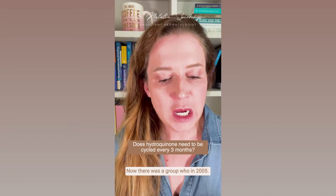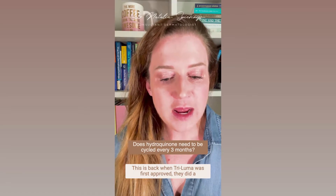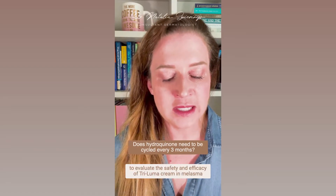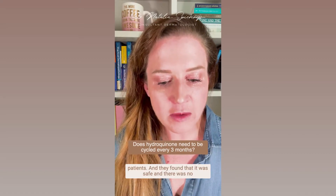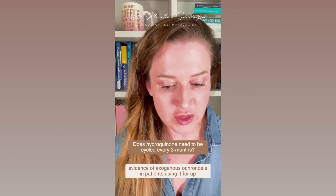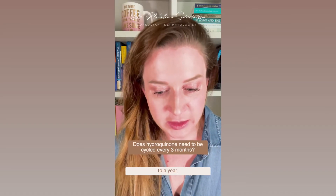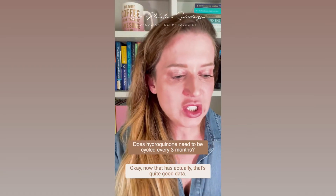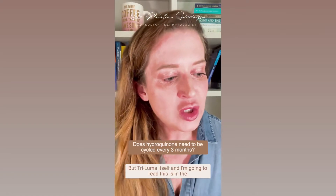In 2005, back when Triluma was first approved, they did a large 12-month extension study of the eight-week trial to evaluate the safety and efficacy of Triluma cream in melasma patients. They found that it was safe and there was no evidence of exogenous ochronosis in patients using it for up to a year.